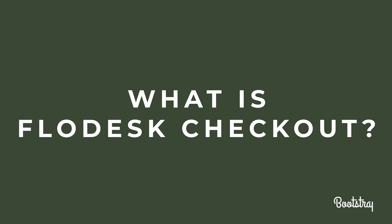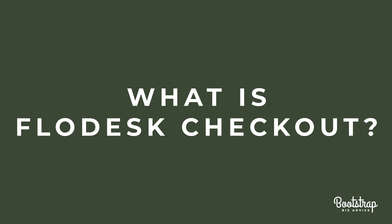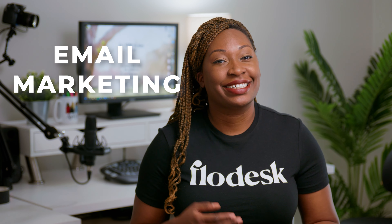What is Flowdesk Checkout? Up to this point, Flowdesk has referred to email marketing software, but as of September 2022, Flowdesk now includes two products: email marketing and Checkout. Flowdesk Checkout allows users the ability to sell products online, and it directly connects to Flowdesk email marketing software without the need for any zaps.